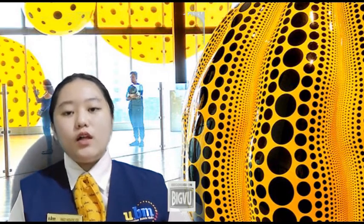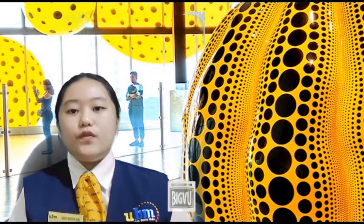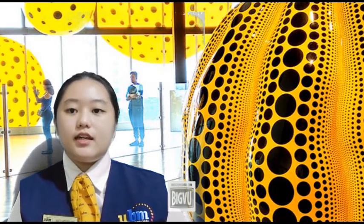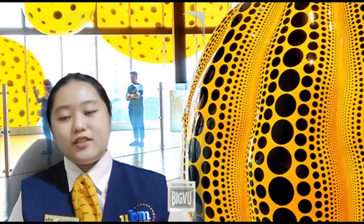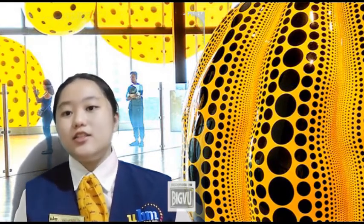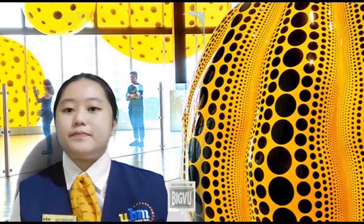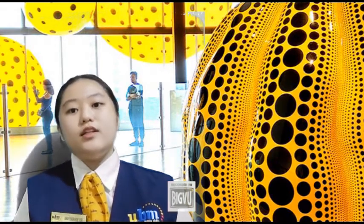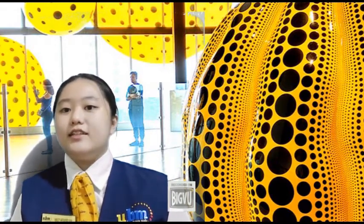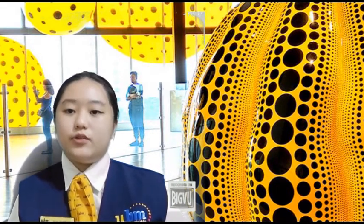When you walk around Museum MACAN, in the middle of the museum there is a feature that sincerely attracts your attention as a first-time visitor. This feature is called the giant genetic pumpkin, made by Yayoi Kusama. Its bright orange color and black dotted patterns make this giant feature even more attractive.